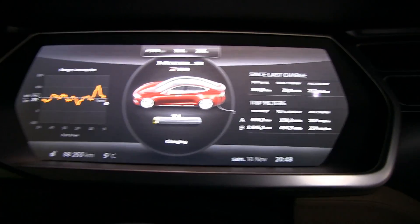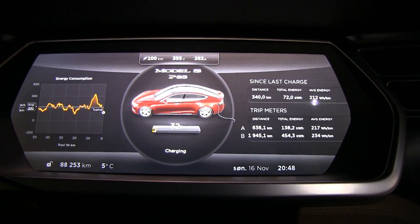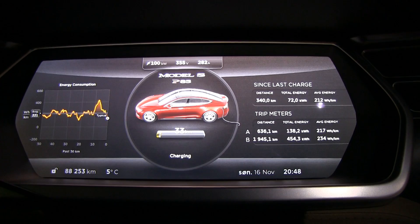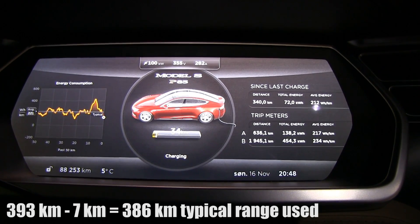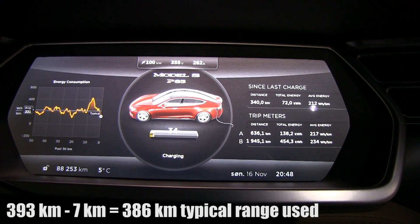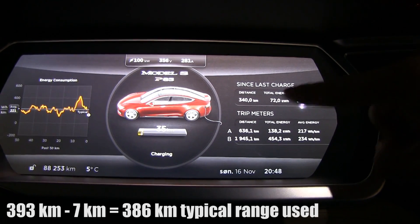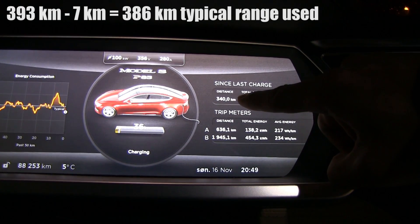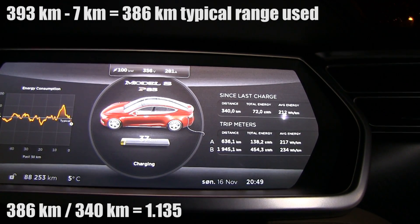Let me give you some numbers. I came here with 7 kilometers left, so if I started with 393 minus 7, that's 386 typical kilometers spent. The actual distance I drove was 340 kilometers.